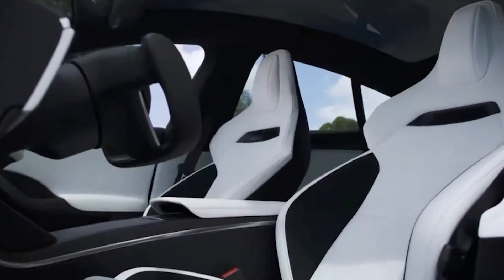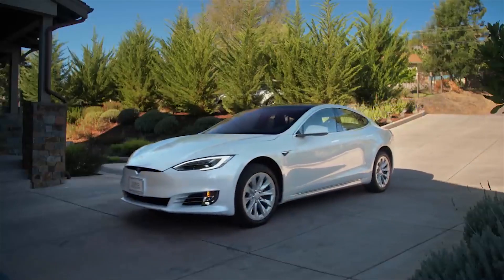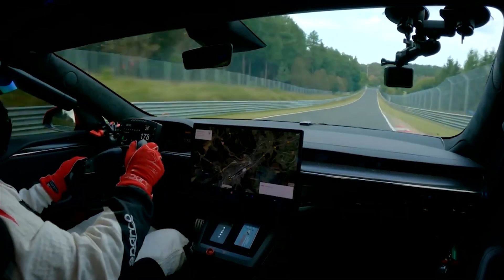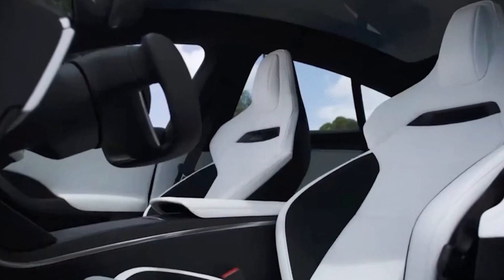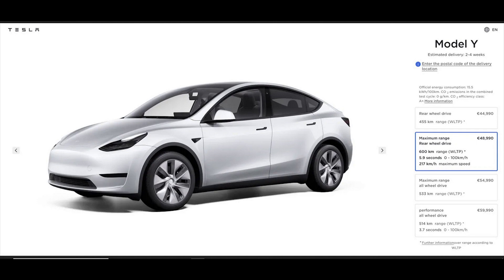The new sports seats feature much more pronounced side support. Key features include: increased lateral support; modular seat architecture for comfort and support; the same 12-way power adjust, heating, and ventilation; and high-performance suede for increased grip and reduced weight. The seats are now standard on the $90,000 Model S Plaid and are included on all cars built since the beginning of the month.